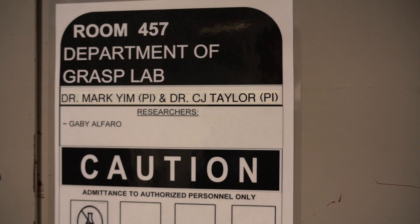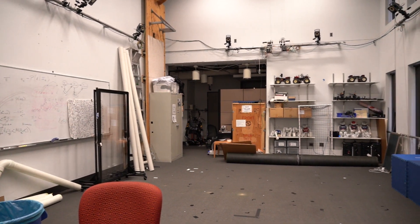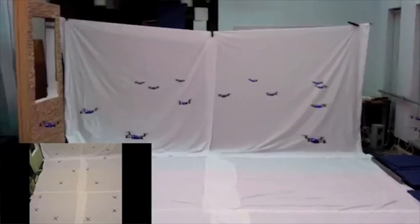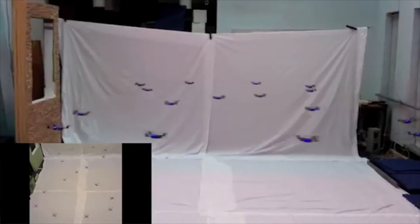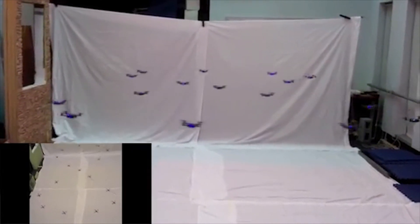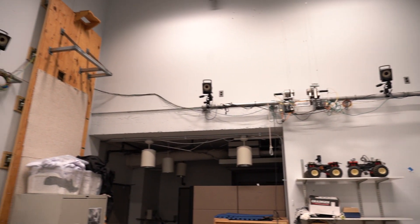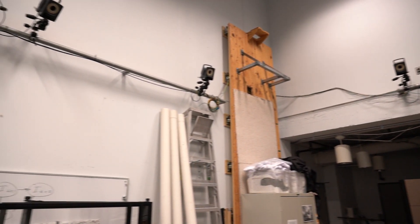Down the hall from Levine 403 is 457, famous for the filming of many swarming UAV videos. The 1,300 square foot 457 features a Vicon motion capture system.